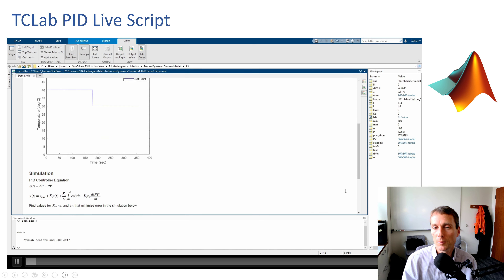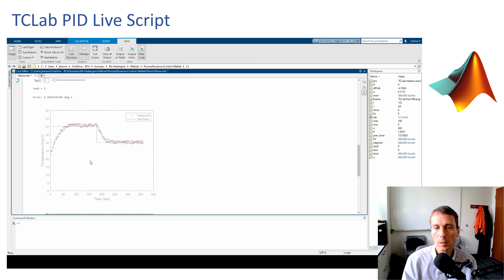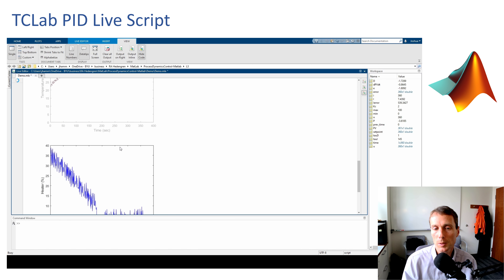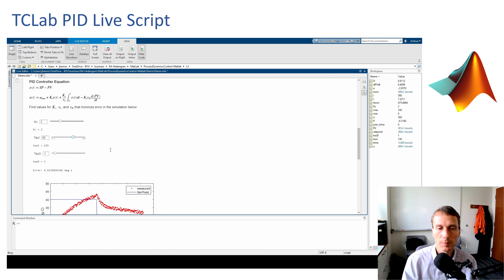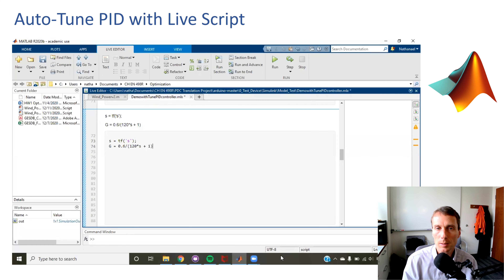There are also very nice MATLAB live scripts. These give a bit more interactivity with the exercises — slider bars and other things similar to Jupyter notebooks. These have been developed for the course, with many different exercises including auto-tuning PID control that students can work through.